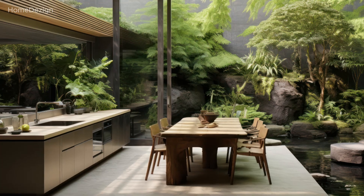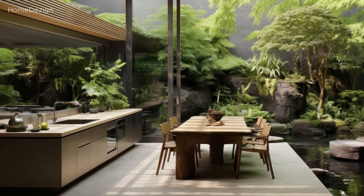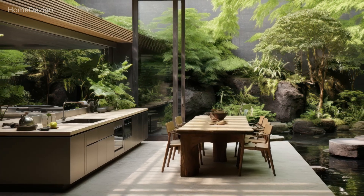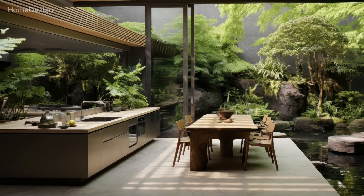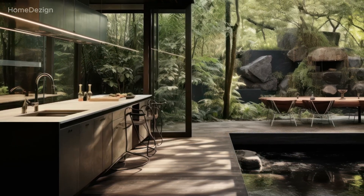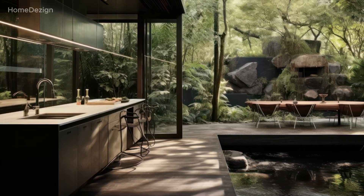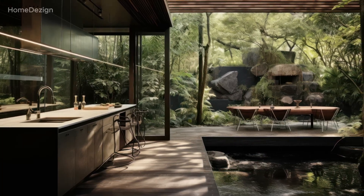In today's video, we're diving deep into the captivating realm of blending modern kitchen and nature, where contemporary aesthetics seamlessly merge with the serenity of the natural world. Imagine stepping into a kitchen and dining room that not only exudes sleek, modern elegance, but also invites the tranquil beauty of nature indoors.